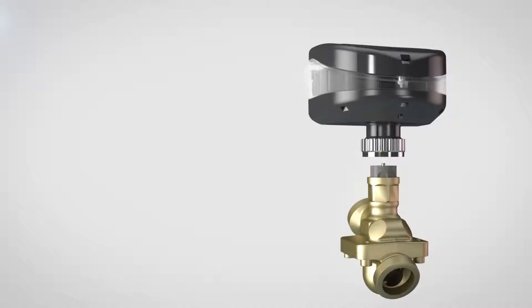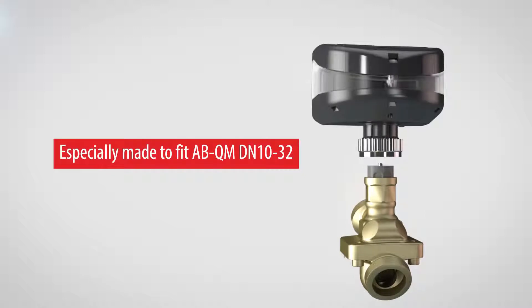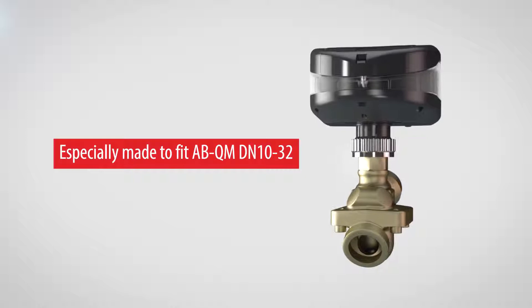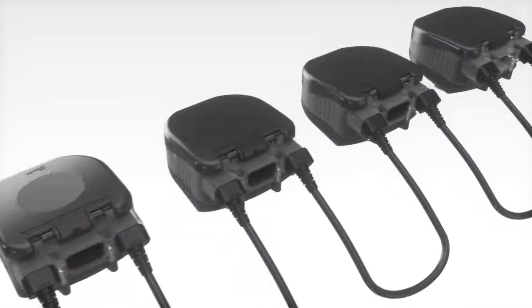The Novicon actuator is a bus communication device, a flow indicator, and a data logger all-in-one. It is designed to perfectly fit the Danfoss ABQM pressure independent balancing and control valve. Together, they are revolutionary.